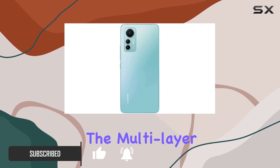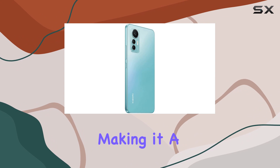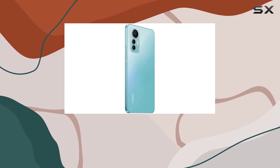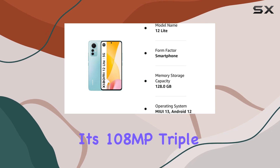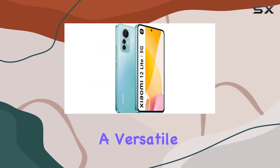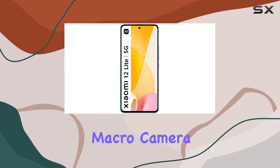The multi-layer color gradients and satin effect on the back covers add an artistic touch, making it a true fashion icon. But it's not just about looks — the Xiaomi 12 Lite packs a punch with its 108MP triple camera system, a versatile setup featuring a wide-angle lens, an ultra wide-angle camera, and a macro camera.